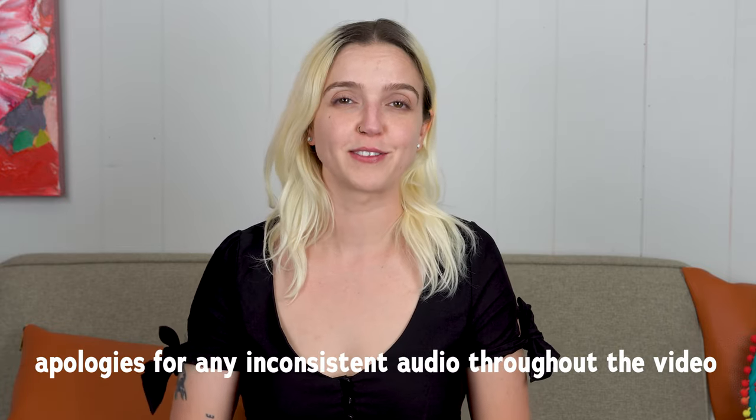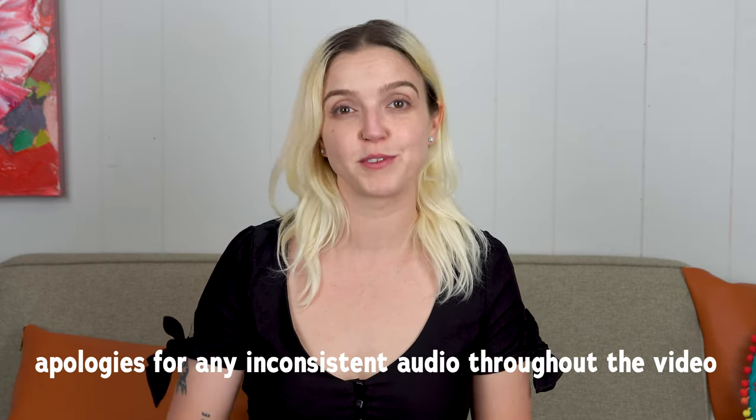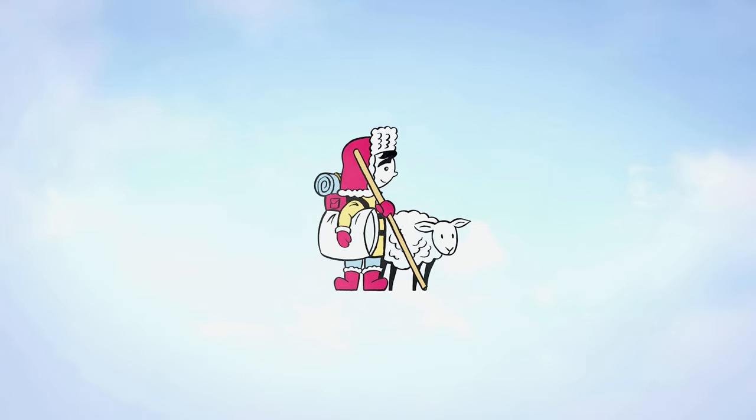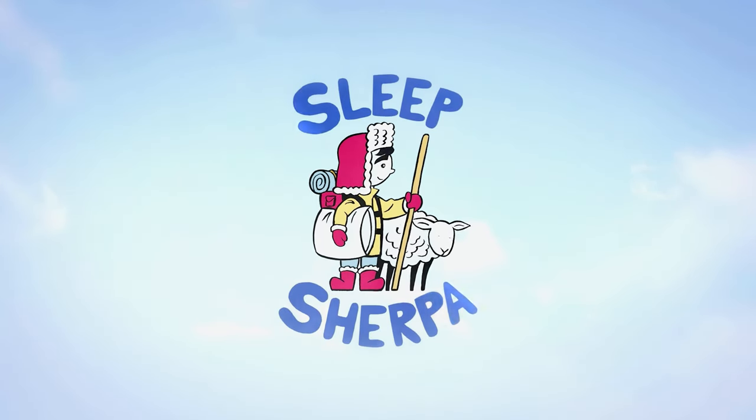With a 4.5 star rating based on 19,000 global Amazon reviews, the Elliger Cooling Blanket seems like a must-have for any hot sleeper. So, is it right for you? Hey everyone, my name is Adriana and welcome to the Sleep Sharpa, a channel committed to guiding you to a better night's rest. Today we're going to be unboxing and reviewing the Elliger Revolutionary Cooling Blanket.